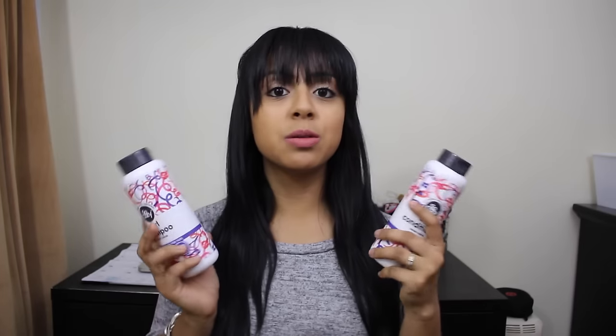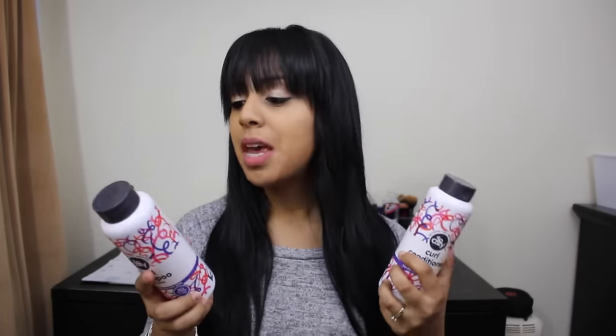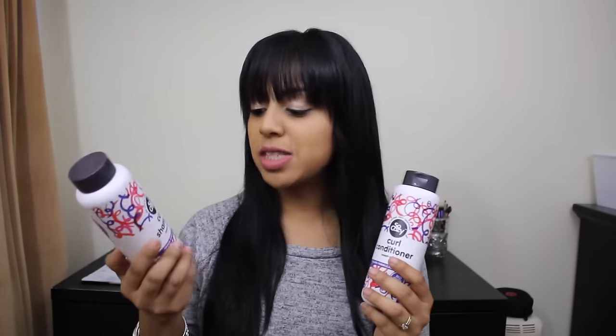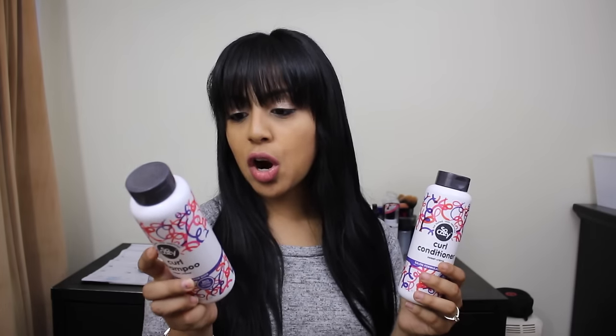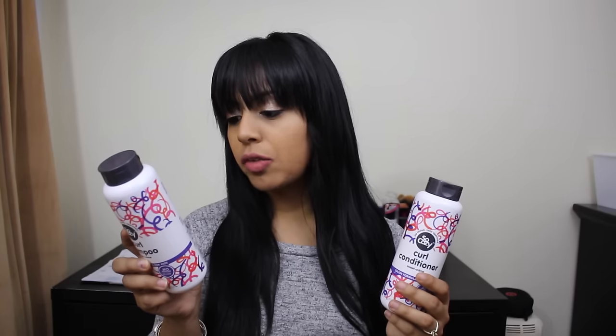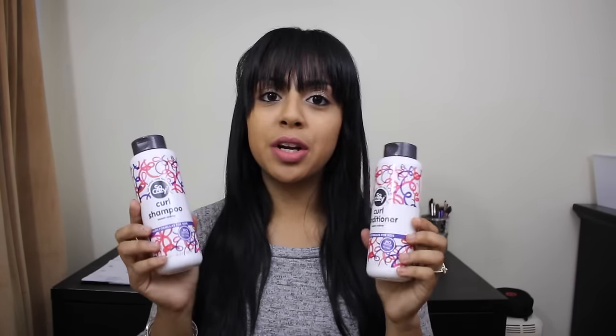We have been using them for a while now and we are in love with them. You can find them at Target or go on their website to see what other stores carry them. I also have to say that they have no nasty ingredients — all their products are paraben free, sulfate free, synthetic color free, and wheat, nut, and everything free. You can look up all the ingredients on their website and I will link that down below so you guys can see the other products they carry.